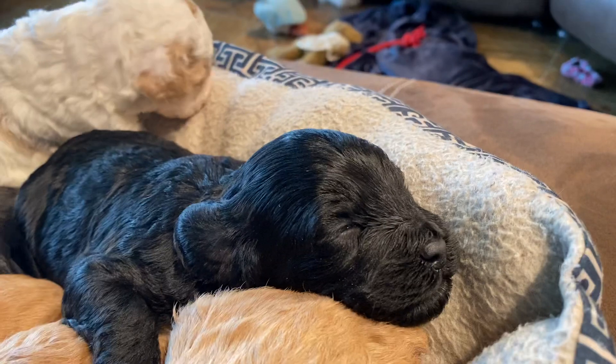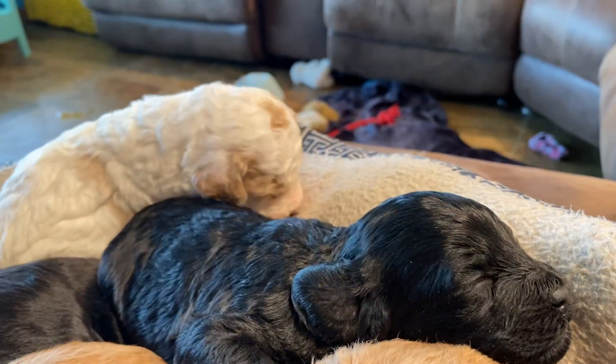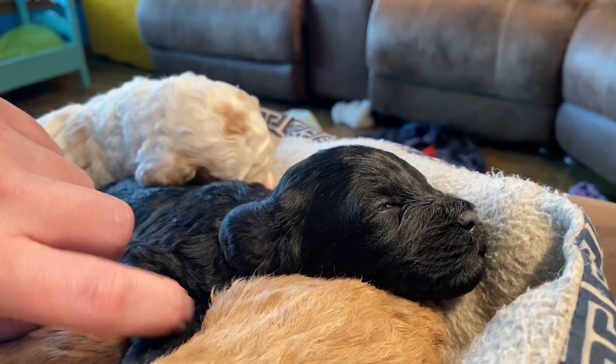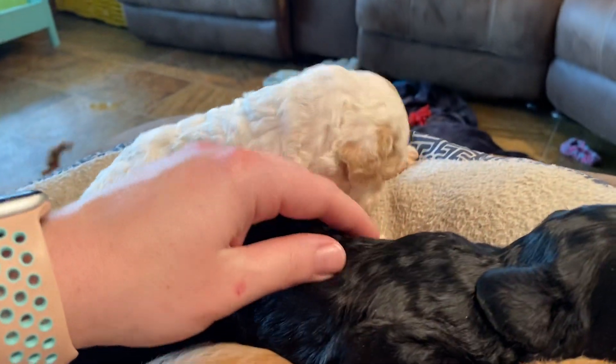This little girl in the back — her name is Bella. She's like 99% black. She has a very tiny little white spot on her chest, otherwise a completely black coat.